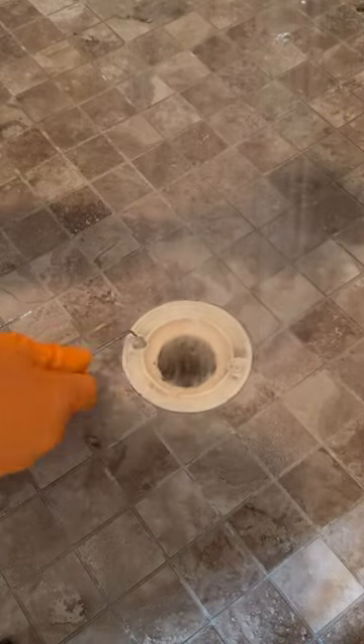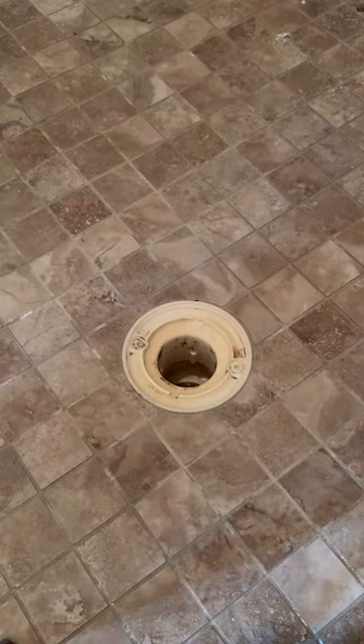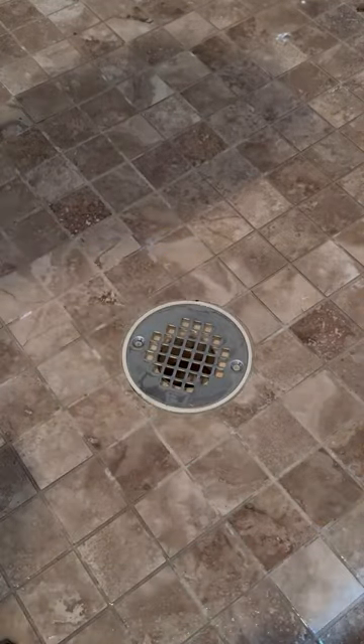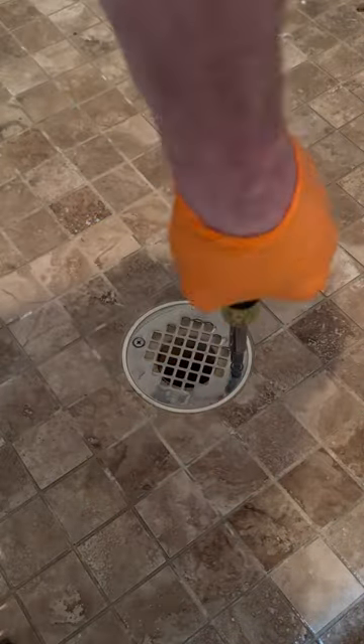Once everything was cleaned up and I verified that the drain was draining properly, I reinstalled the cover and we were good to go. With this being a job that I did on a Friday afternoon, I'm actually surprised that it went this smoothly. Anyway, let me know what y'all think.